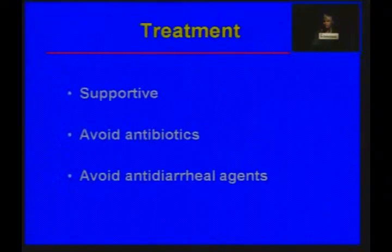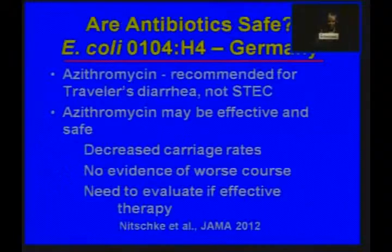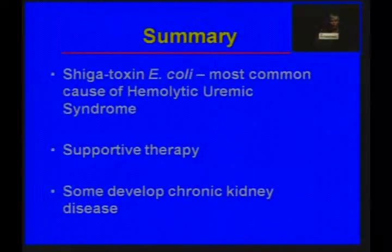Treatment is supportive. We should avoid antibiotics and antidiarrheals because they may increase the likelihood of HUS. However, the study in Germany suggests that maybe antibiotics are safe — azithromycin is often recommended for traveler's diarrhea but not for Shigatoxin E. coli — and many patients in that study who received antibiotics seemed to have a decreased carriage rate without a worse course. We need to relook at whether antibiotics might shorten illness without increasing HUS risk, but those studies have not yet been done. In summary, Shigatoxin E. coli is the most common cause of hemolytic uremic syndrome; we recommend supportive therapy; and a small number of patients will develop chronic kidney disease as a sequela.